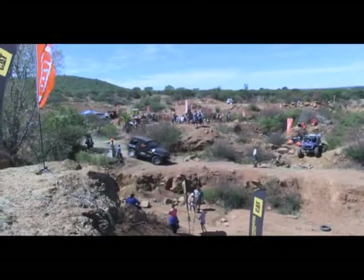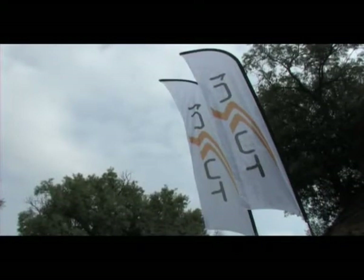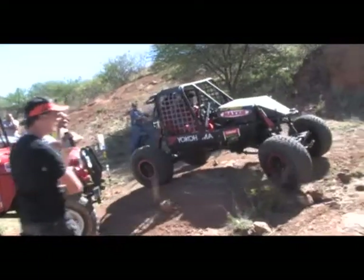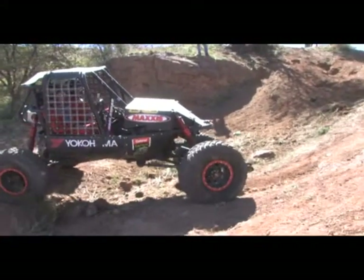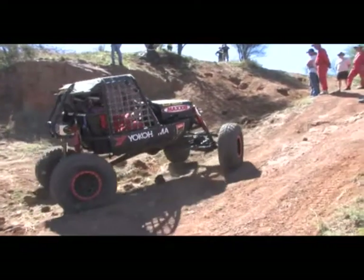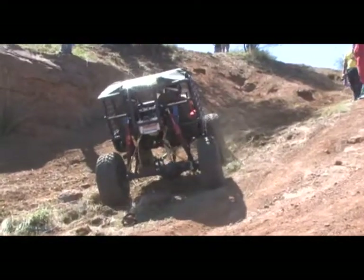He comes down a bit quicker to slim down his chances of rolling. A good job indeed — Michael takes home 30 points. That brings us to our last obstacle for 2011, sponsored by Turn One, still with the modified class. The competition comes down to this — the scores are separated by a razor's edge, and the tiniest slip can cost any of them the championship.